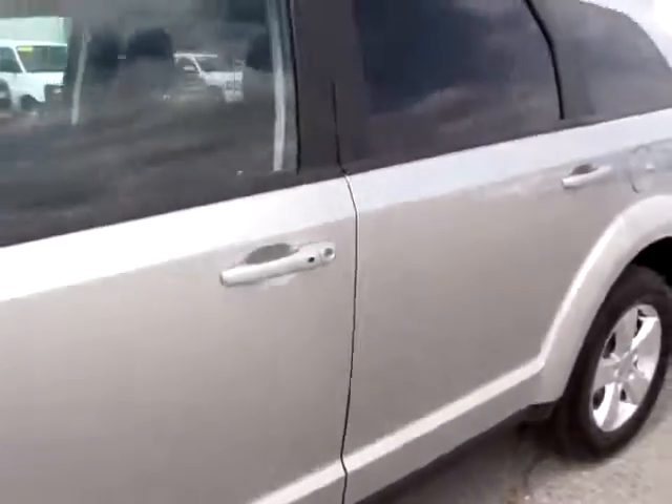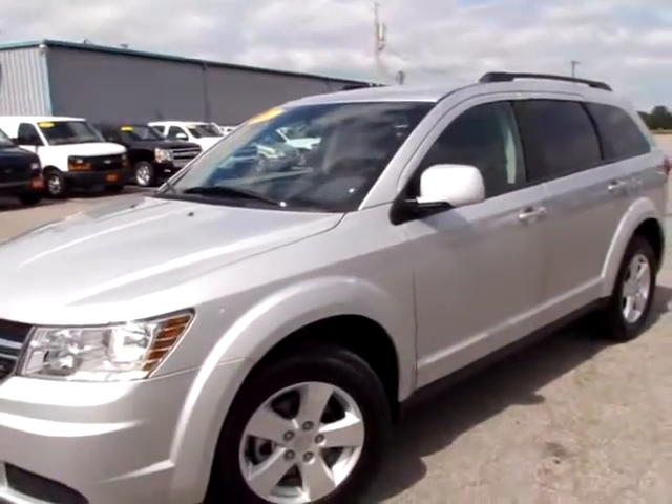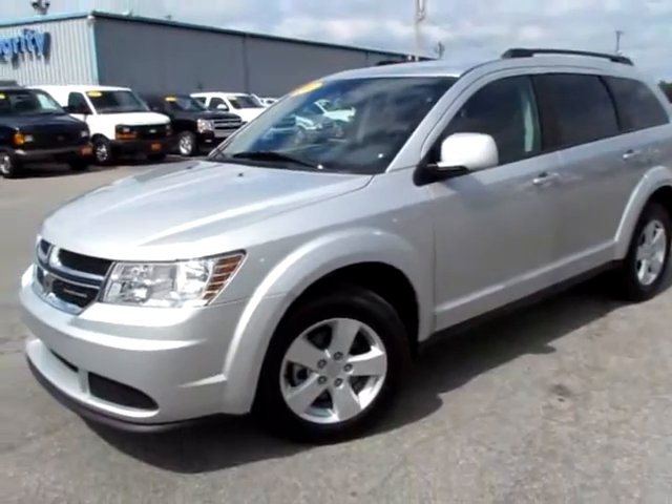So go to 419cars.com, or if you're already there, just call us and we'll set you up with a test drive with this 2011 Dodge Journey all-wheel drive.